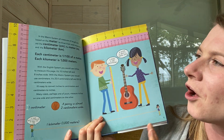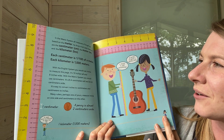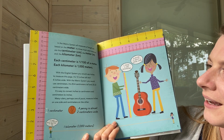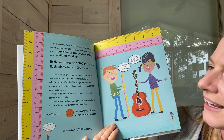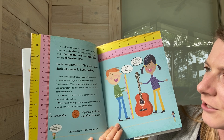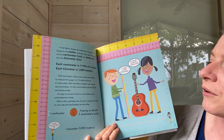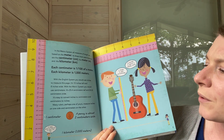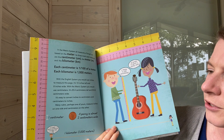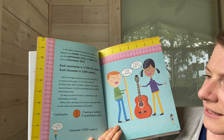In the metric system, all measures of length are based on the meter. The most used measures are the centimeter, the meter, and the kilometer. Each centimeter is one one-hundredth of a meter, and each kilometer is a thousand meters. With the English system, you could use inches to measure this page — it's 10 inches tall and 8 inches wide. With the metric system, you would use centimeters — it's 25.4 centimeters tall and 20.32 centimeters wide. It's easy to convert inches to centimeters and centimeters to inches. Many rulers, perhaps one of yours, measure inches on one side and centimeters on the other.